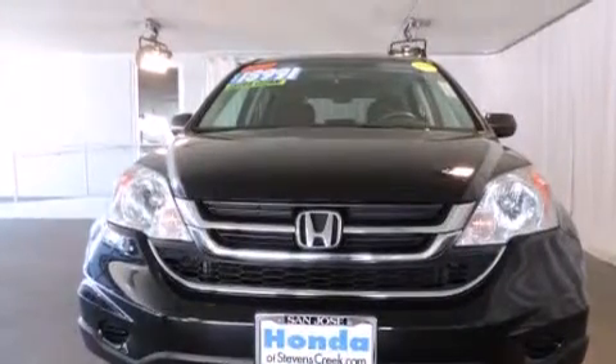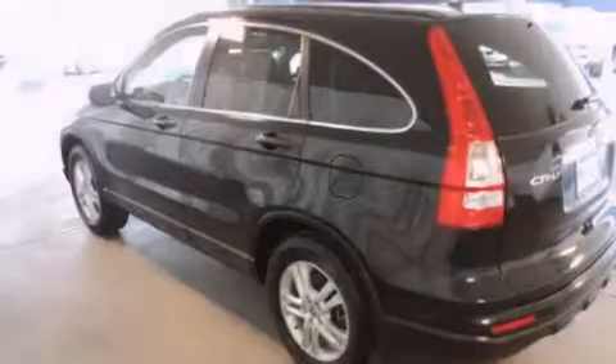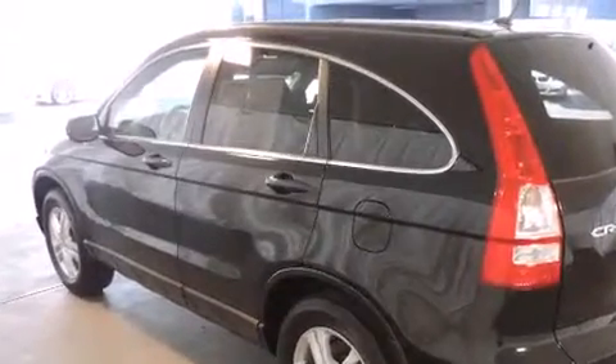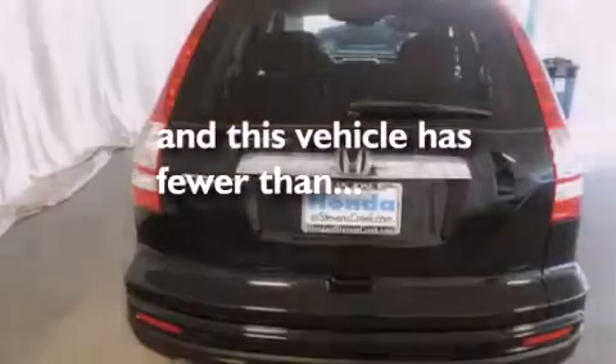Features include a power moonroof, air conditioning, cruise control, a CD player, a passenger side vanity mirror, front side impact airbags, a split folding rear seat, a rear window defroster, a keyless entry system, and this vehicle has fewer than 28,000 miles on the odometer.